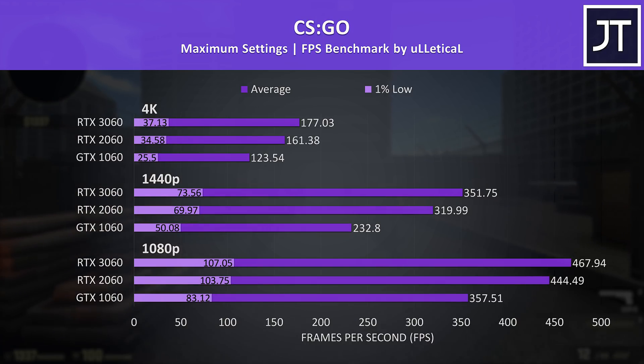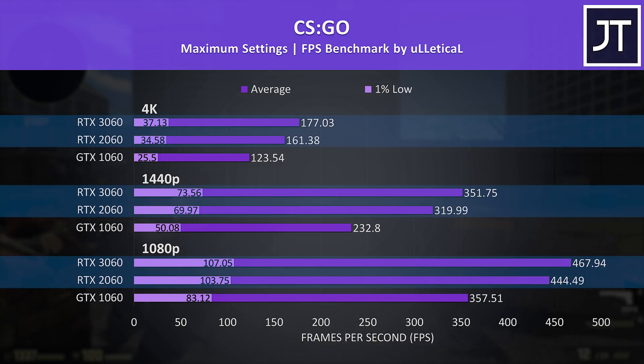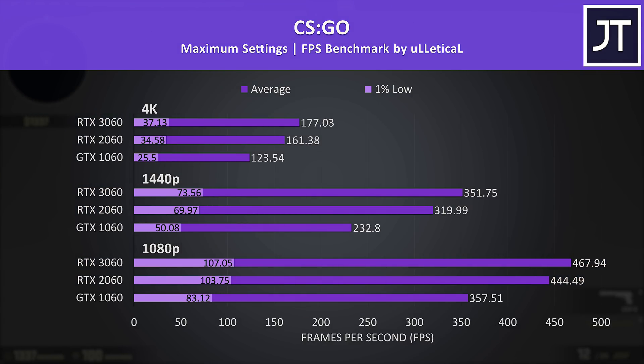CS:GO was tested with the Ulletical FPS benchmark and typically depends more on CPU performance than GPU. The 1% low difference between the 2060 and 3060 was minor at all 3 resolutions, and the difference in average FPS was also small. This game saw the smallest improvement when comparing all 12 titles tested.